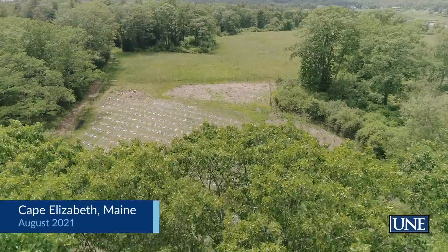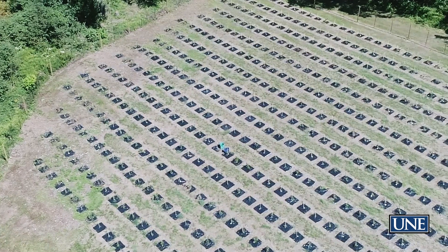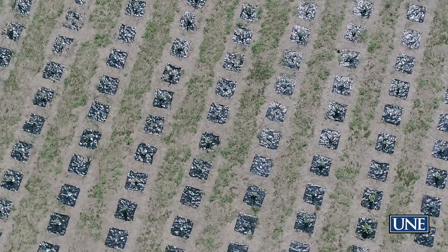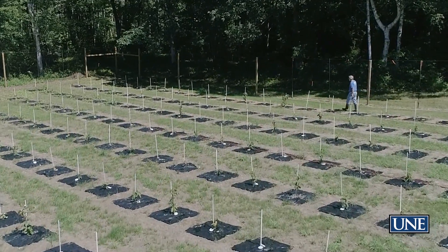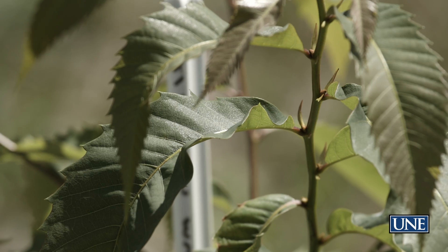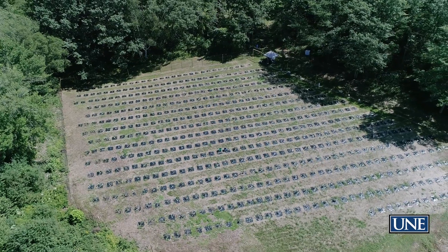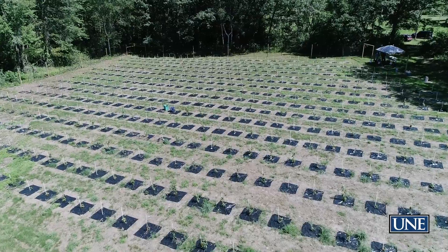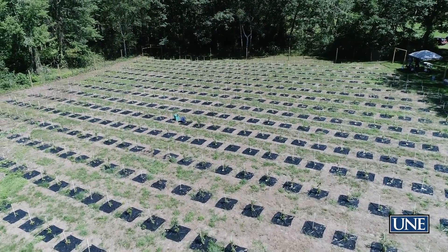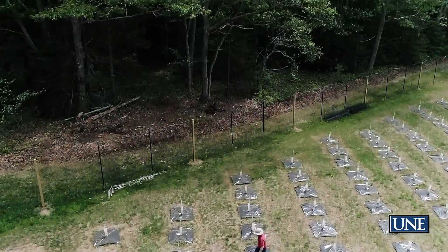Here in Cape Elizabeth we have the first field experiment ever in New England where we are planting American chestnut trees that have an extra gene for blight tolerance. We know from lab experience that the extra gene protects the tree from the fungal blight, and now we need to see how it performs in more natural conditions. This is the first time this has been attempted in New England, and our Cape Elizabeth site is very important for the future of the American chestnut tree.